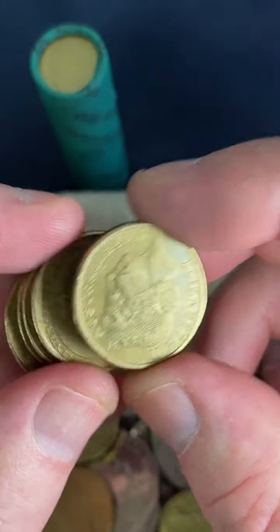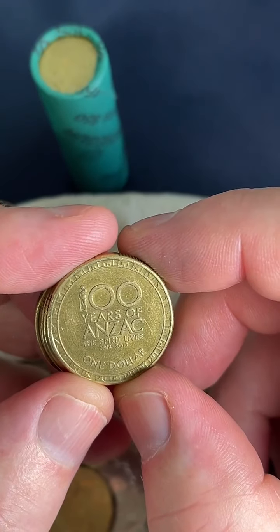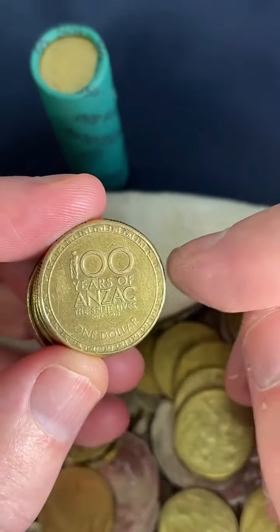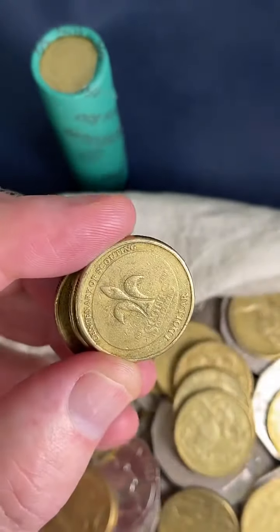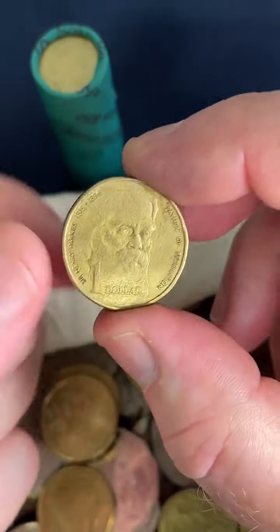This is a 2015 — the lowest mintage of the ANZAC years. ANZACs 2015, 1.4 million of these minted. That's low mintage. $3.40 to $10. Awesome. Happy with the $1 coins today.